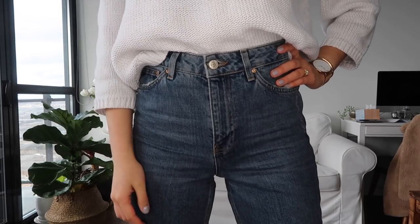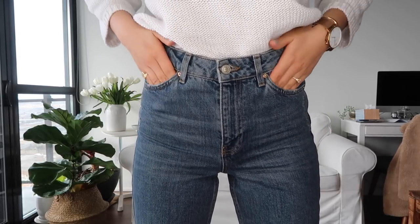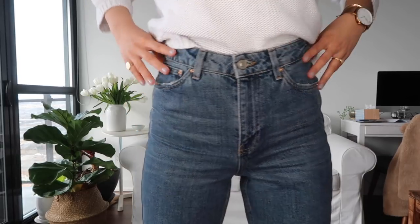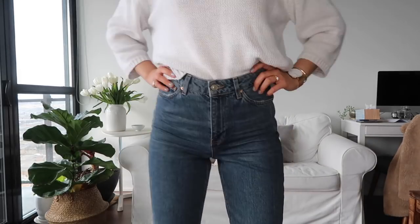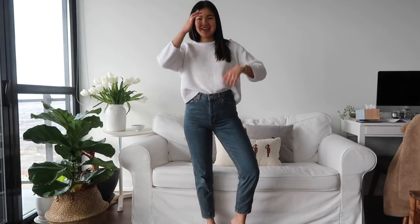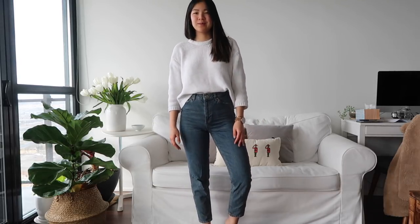The Topshop mom jeans — you can see the ruching here because it is a zipper fly. Very high-waisted, sitting right at my belly button. But I really still like these. I haven't worn them in a while so I'm really glad I chose to try these on. They are cropped and because I've worn them so much they've thinned out a little bit and feel really, really good — almost like PJs.